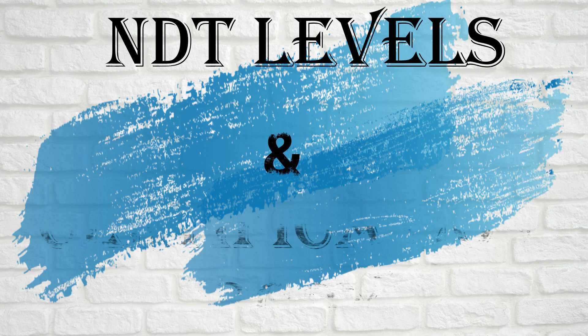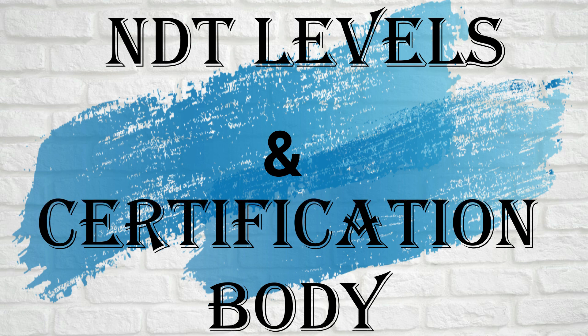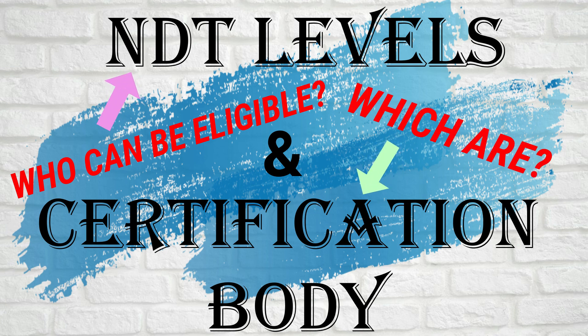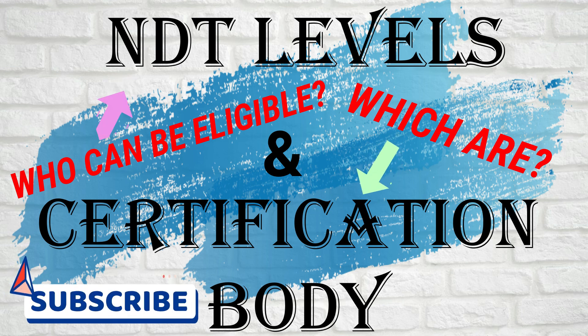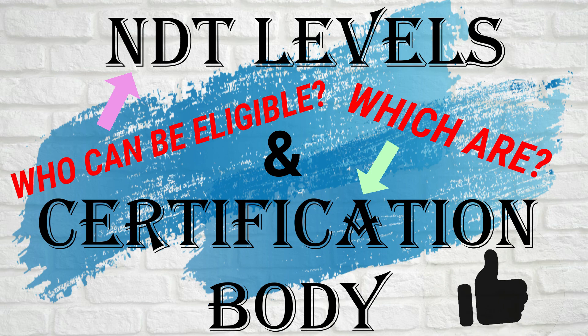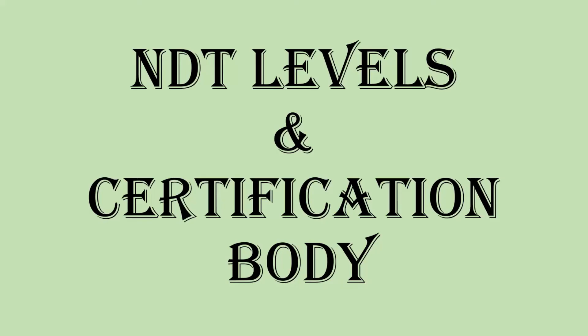In this video, I have covered NDT Levels and Certification Bodies. Who is eligible for NDT Levels and which are the global Certification Bodies for NDT Certification will be discussed one by one. If you like my video, please subscribe and press the bell icon to get notifications, and don't forget to press the like button. In today's video, we discuss different NDT Levels and different Certification Bodies.